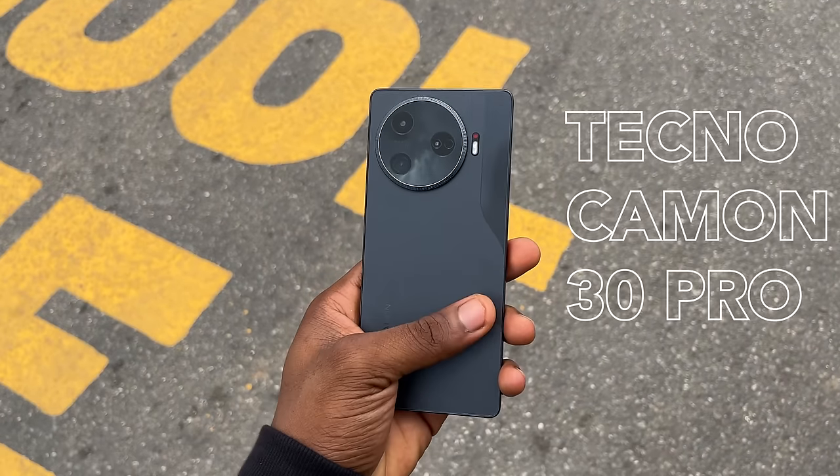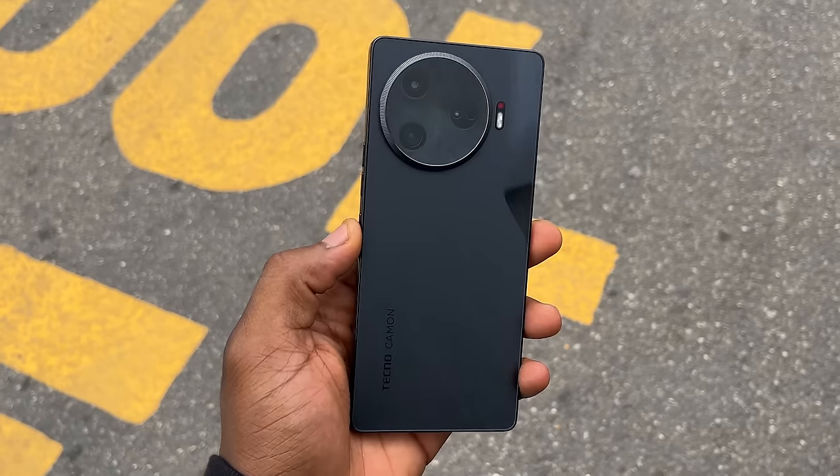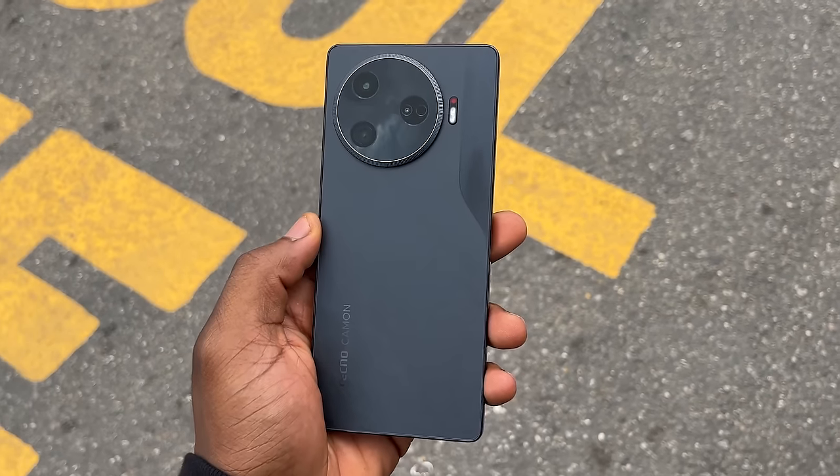This is the Tecno Camon 30 Pro 5G, and I've had it for about a week now. There is so much new stuff, I don't know where to start from.